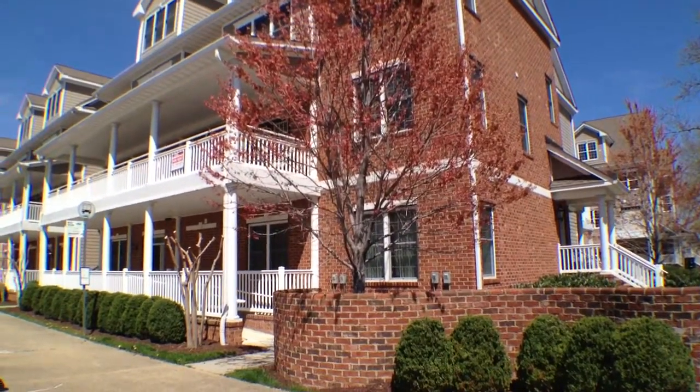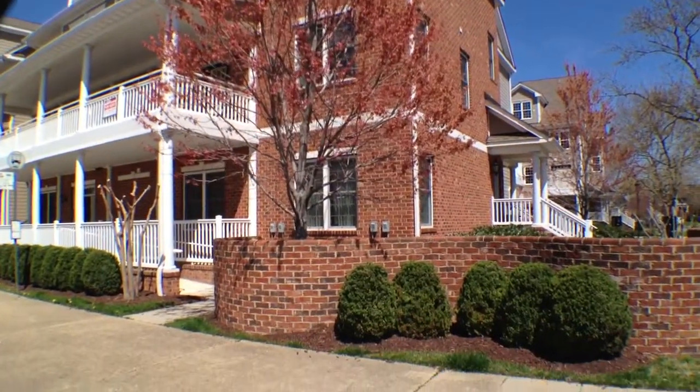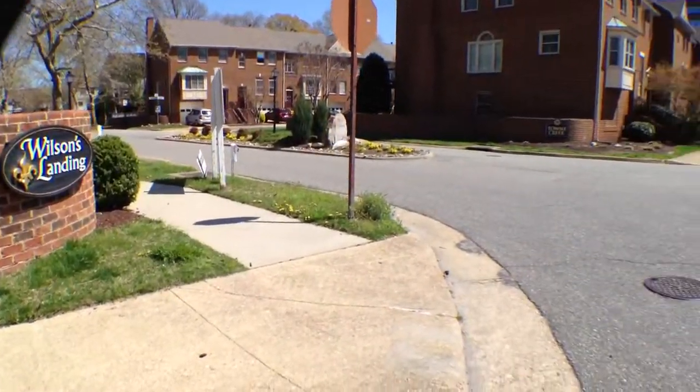We're here at 23 Miles Cary Mews in Hampton, Virginia. As you can see we'll take a quick peek — this is actually this little subdivision right here, it's called Wilson's Landing.